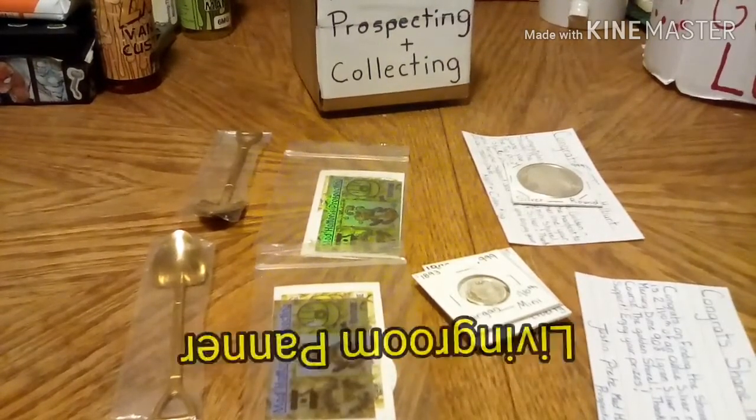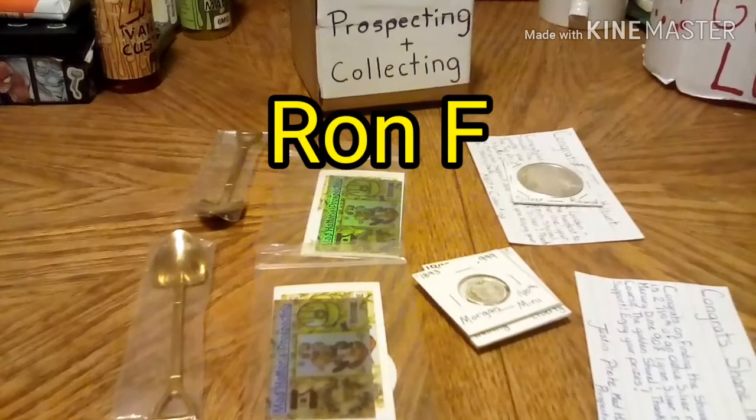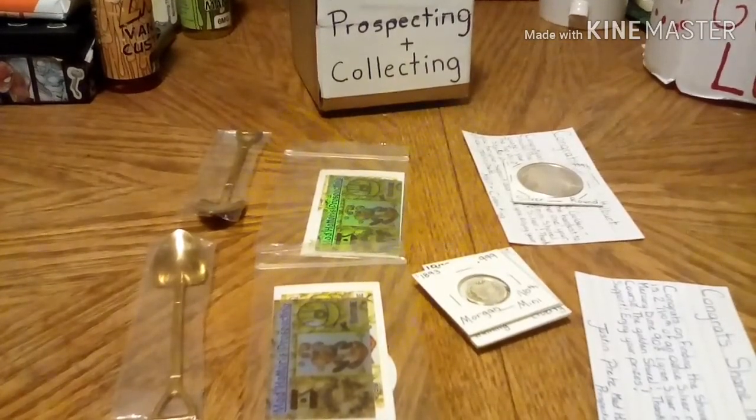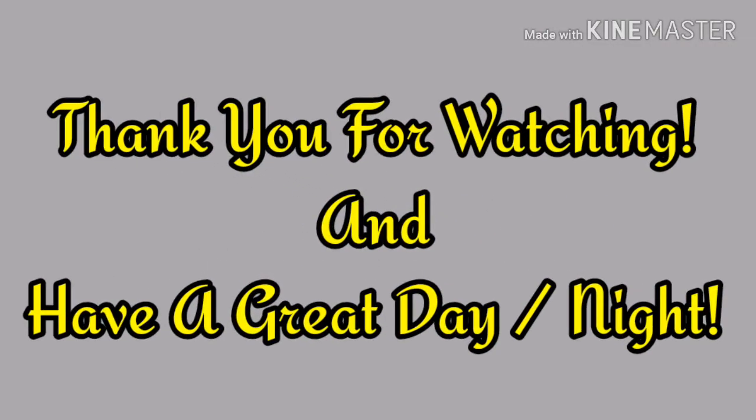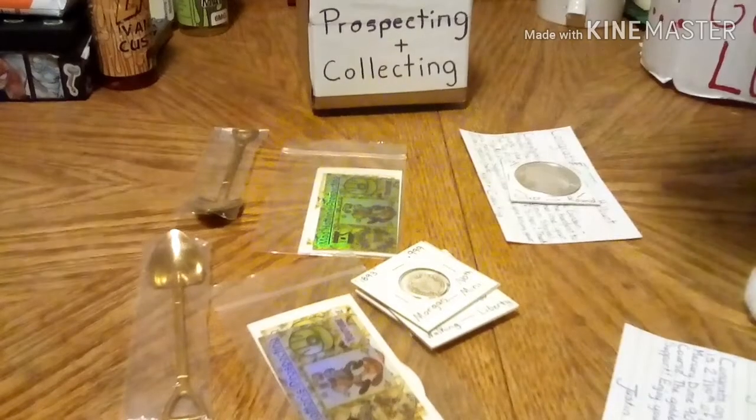He's also doing a fundraiser for Ron F., and we are getting really close to getting the gold, which was a $500 goal. With that being said, I want to thank you guys and I will see you on the next one. We'll see you next time.